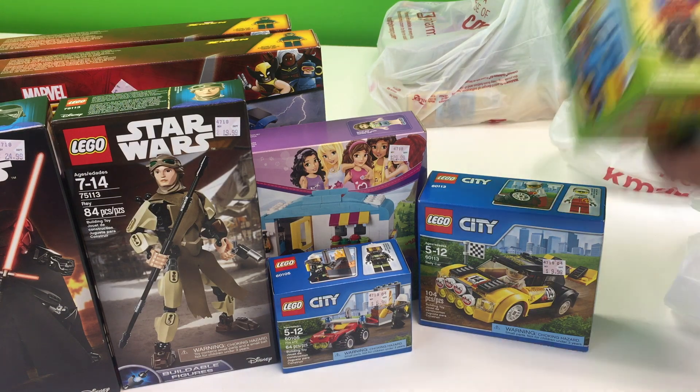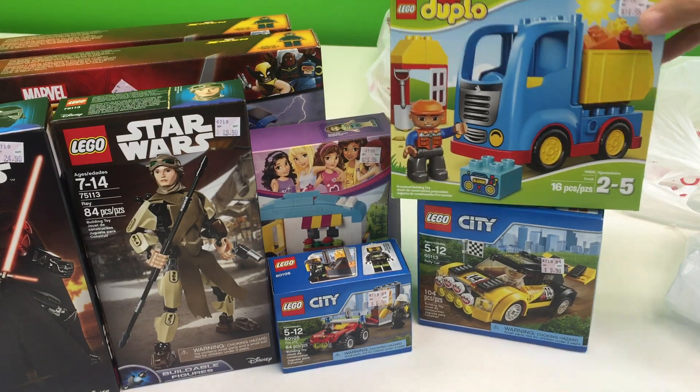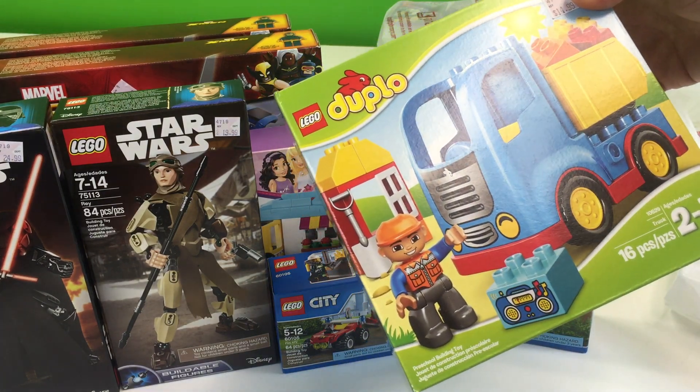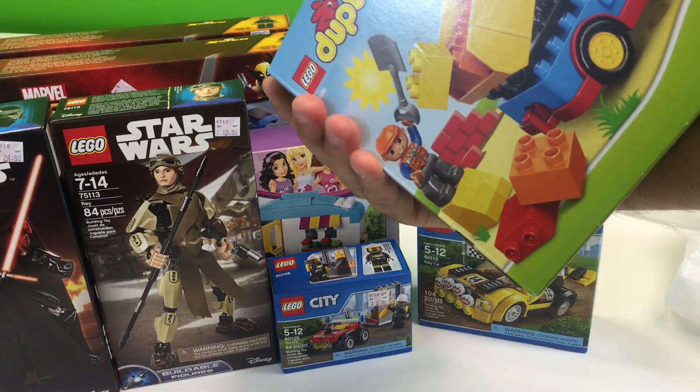I think this is the only Duplo set I got — the dump truck. I collect dump trucks. Actually — it is a dump truck, not a garbage truck. Just a dump truck.